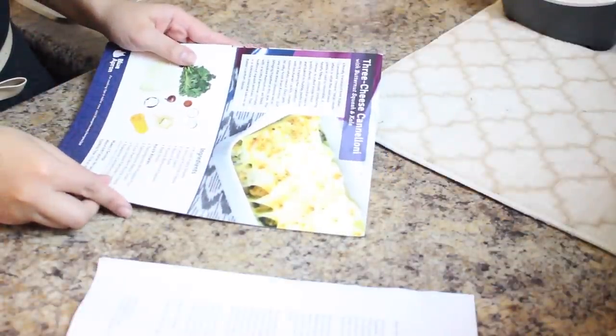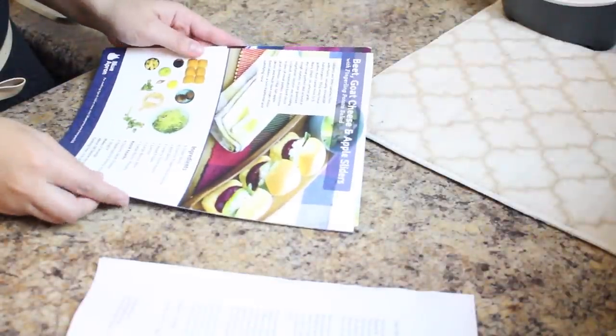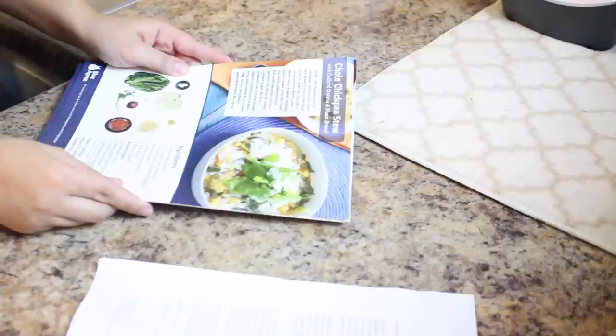The recipes I got are the three cheese cannelloni, beet goat cheese and apple sliders — that sounds interesting — and the chole chickpea stew. I thought that said Chloe, but it's chole chickpea stew, and that's actually what we're making today.